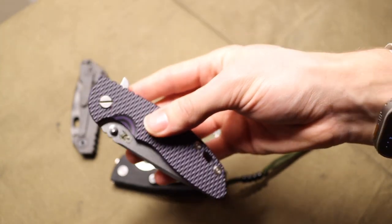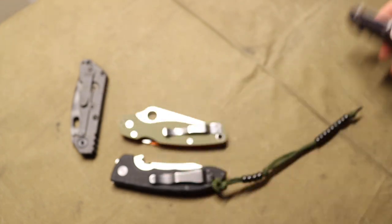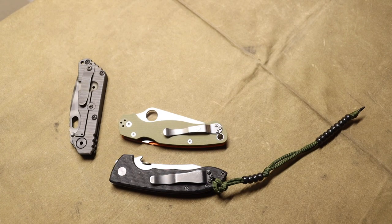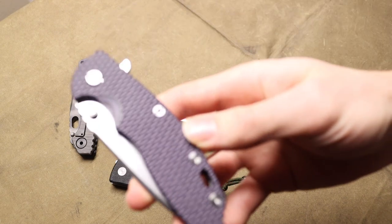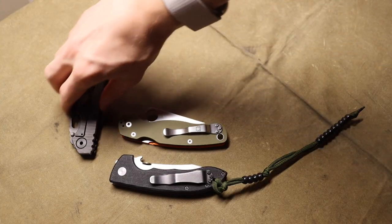The XM-18s, especially the three-and-a-half-inch versions like this one, are just really sweet blades. There are quite a few people in the knife community who have large collections of Hinderers, and I think this is a really good representative case of why that is.